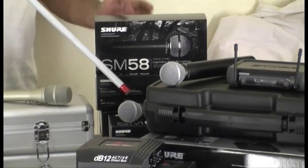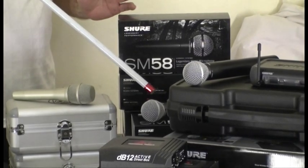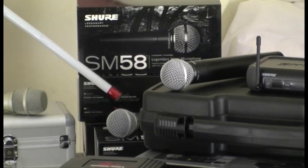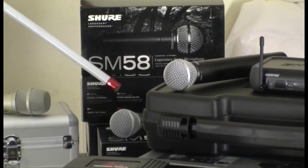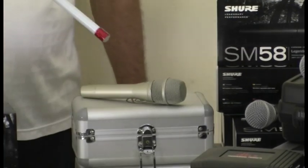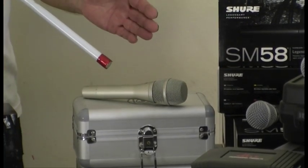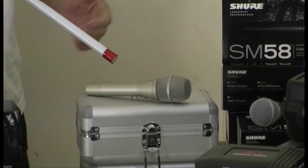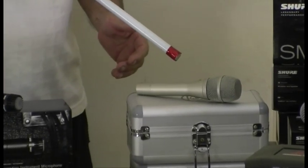Here's the Shure SM58 — one of the microphones that has been industry standard for many, many years. Very versatile. Most rigs should have half a dozen of these. Now we move along here — this is a quality microphone, the KSM9 from Shure, a very, very fine condenser microphone.